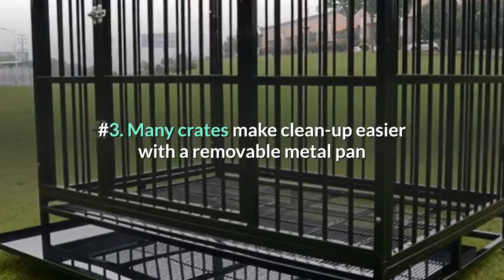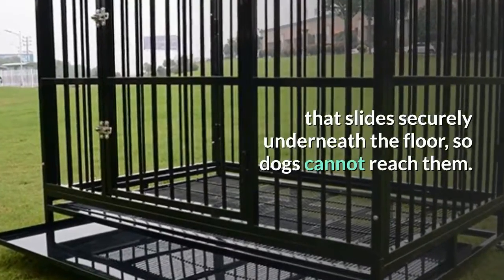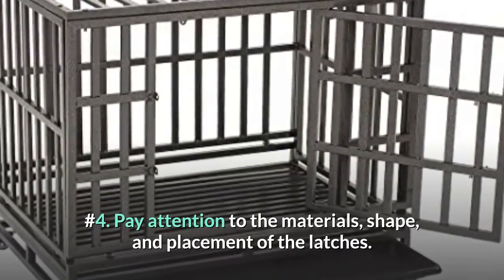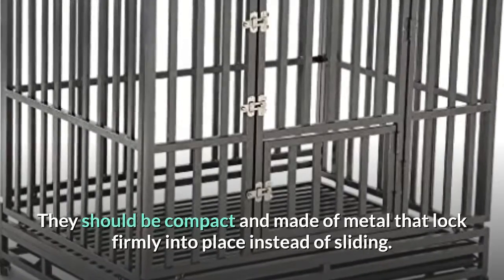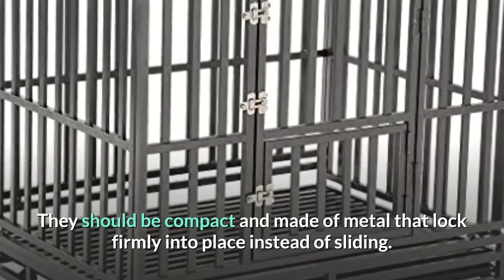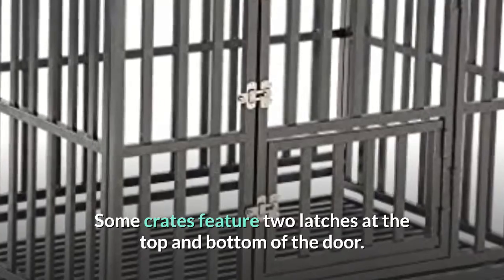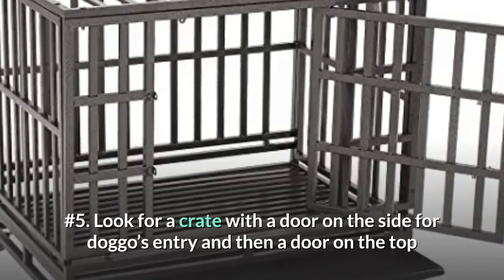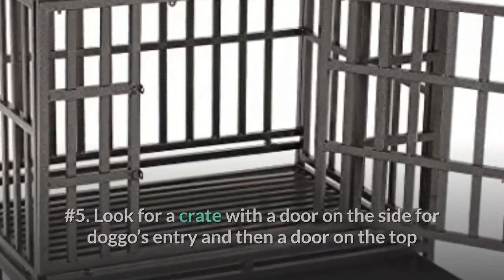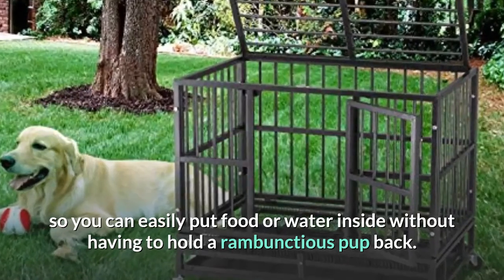Number 3: many crates make cleanup easier with a removable metal pan that slides securely underneath the floor, so dogs cannot reach them. Number 4: pay attention to the materials, shape, and placement of the latches. They should be compact and made of metal that lock firmly into place instead of sliding. Some crates feature two latches at the top and bottom of the door.